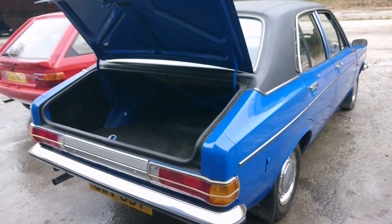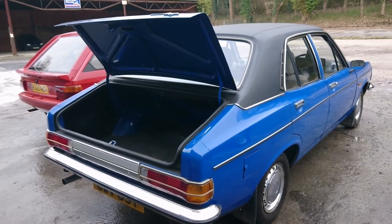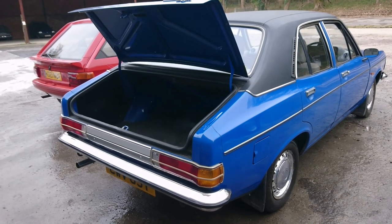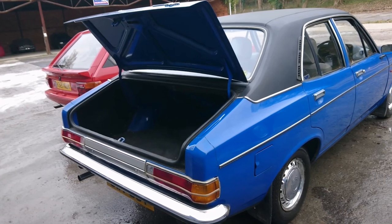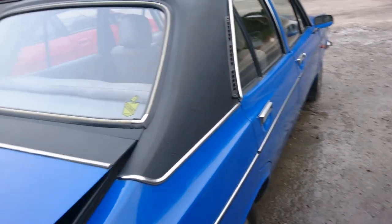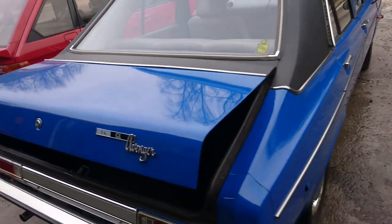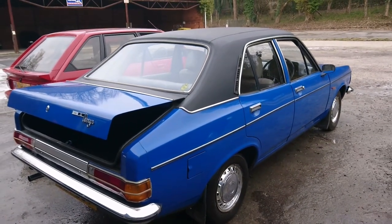At this time Chrysler Europe were also marketing the Sunbeam, which was basically like a three-door version using this platform with a new body, in the same 1.3 and 1.6 engines along with a little 928cc engine which is a development of the Imp engine, with a glass hatch at the back. Or you could just go for the traditional Avenger, which they kept selling up until 1981 when they finally stopped selling it in this country — it was still selling quite well, and they had to shut the entire factory in Scotland where it was being made, which is a bit of a shame.